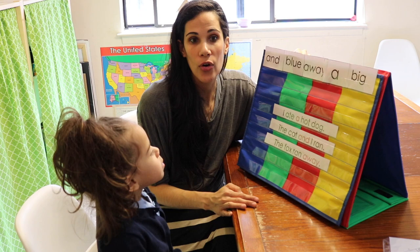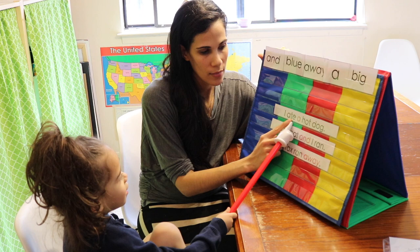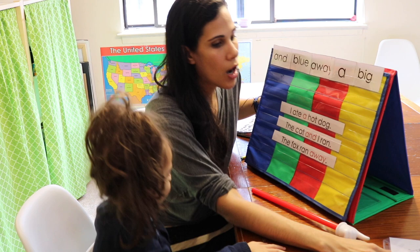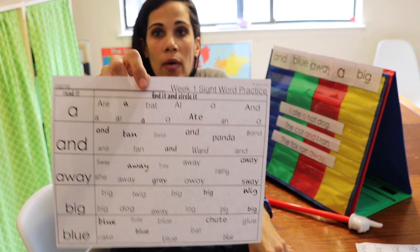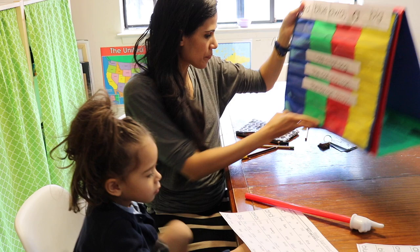On Wednesday you review all previous sentences first. Iris uses a pointer to read them: 'I ate a hot dog,' then the second, then 'That box ran away.' Then we move to Worksheet 2, where the child finds the sight words among other words that look similar. This is great for building fluency — recognizing the correct sight word from a group of similar-looking words.